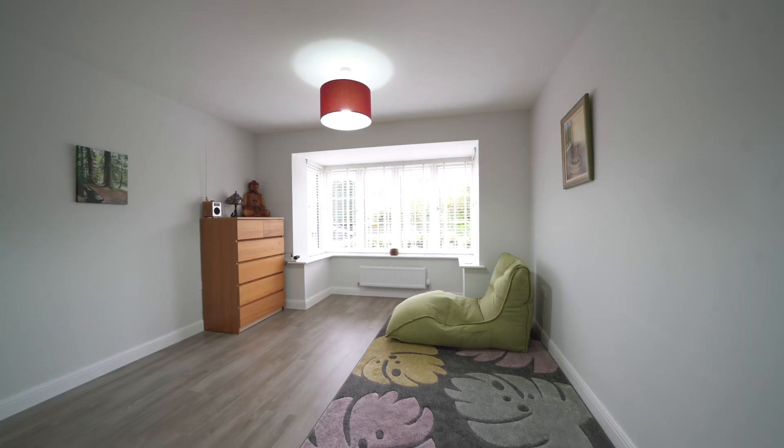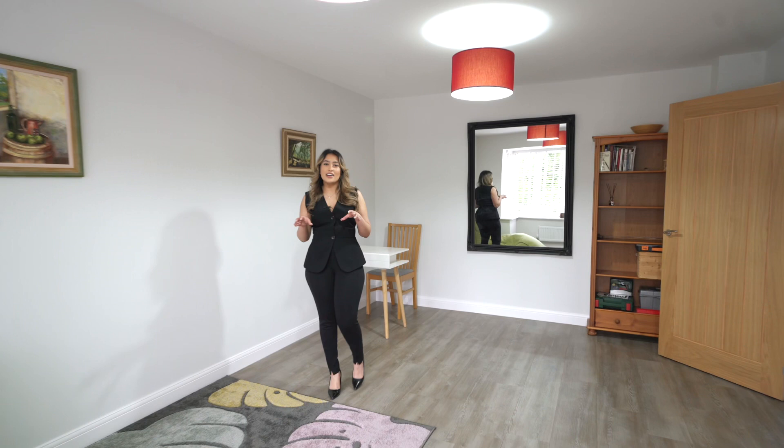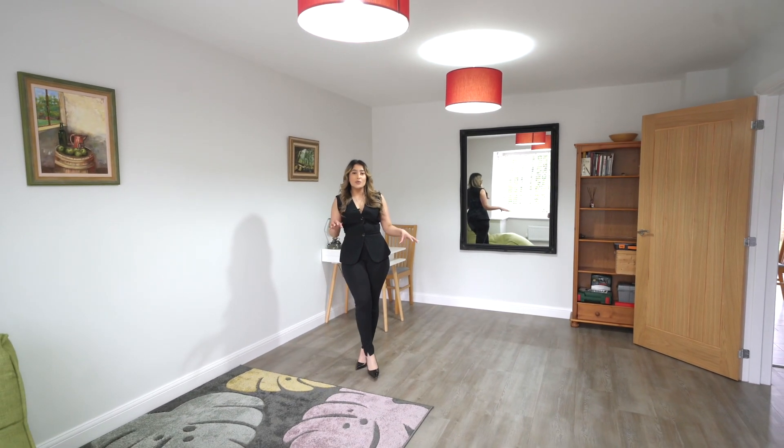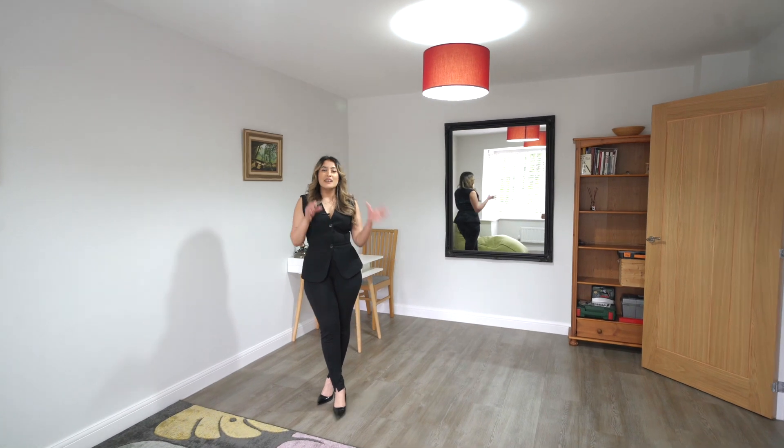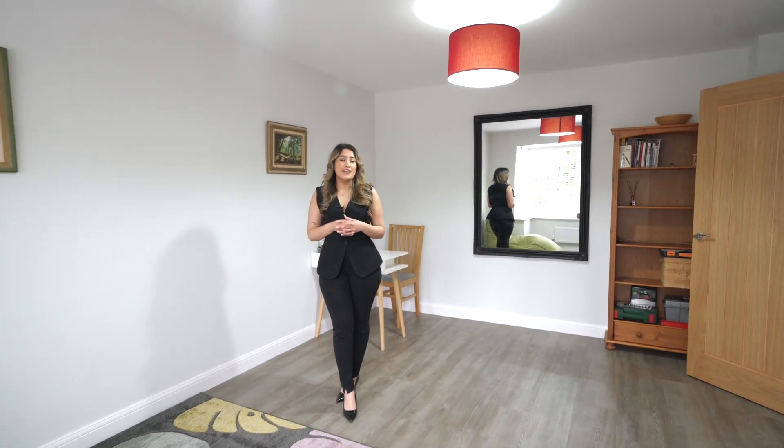In the living room you've got this stunning box bay window which lets in so much natural light, with amazing hardwood floors and oak doors going throughout the whole property. Imagine sitting here after work sipping a glass of wine.